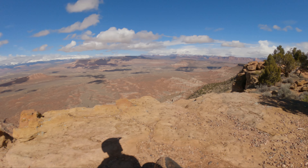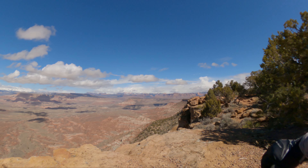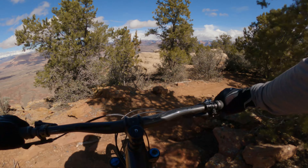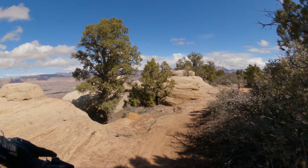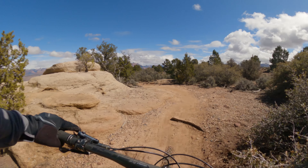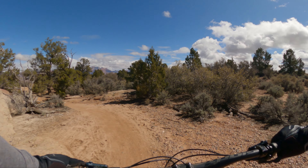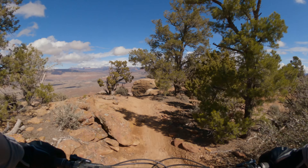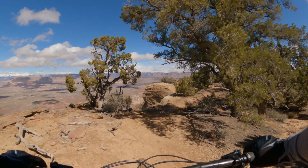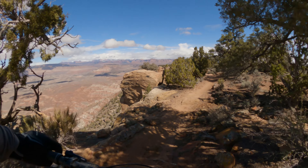This trail is also a lot like the South Rim trail and the secret trail here in Gooseberry — this is the north side, and those other two are on the south side overlooking Apple Valley instead. It's also like the Little Creek Trail on the other side of Apple Valley.